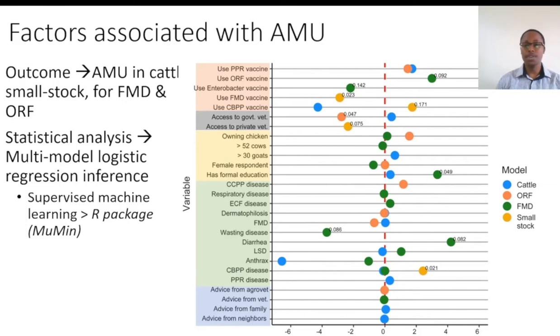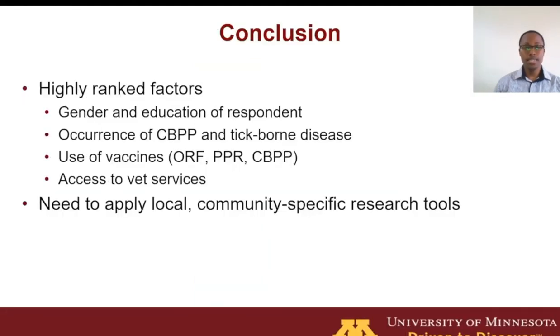As you can see, there are factors that came up as important across all four models in antimicrobial use trends in this community. In a nutshell, we identified the gender and education of the respondent, occurrence of CBPP and tick-borne diseases, as well as use of some vaccines, and access to vet services and advice as critical components when it comes to decisions on antimicrobial use among different herds in these communities.